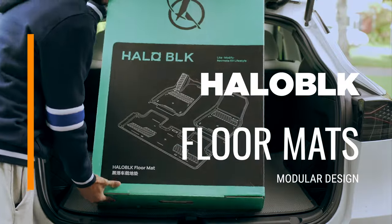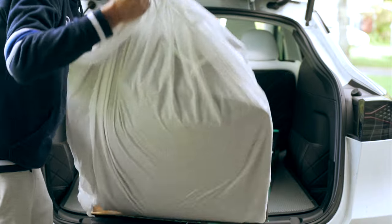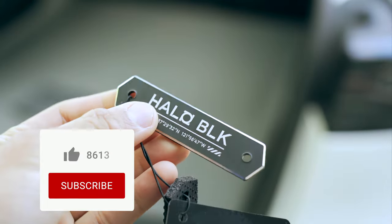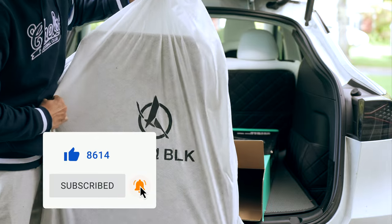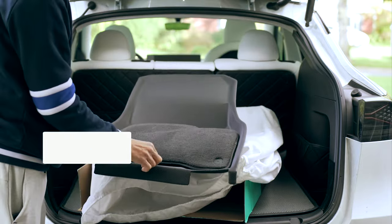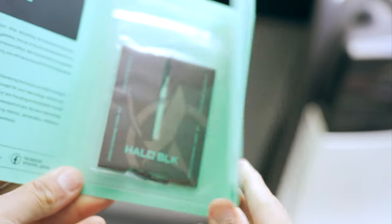Let's start with the first item that often comes to mind for every new Tesla owner: floor mats. I got these from a brand called Halo Black, a brand that in my experience has always come up with good quality accessories, and these floor mats are no exception. They even include an air freshener.